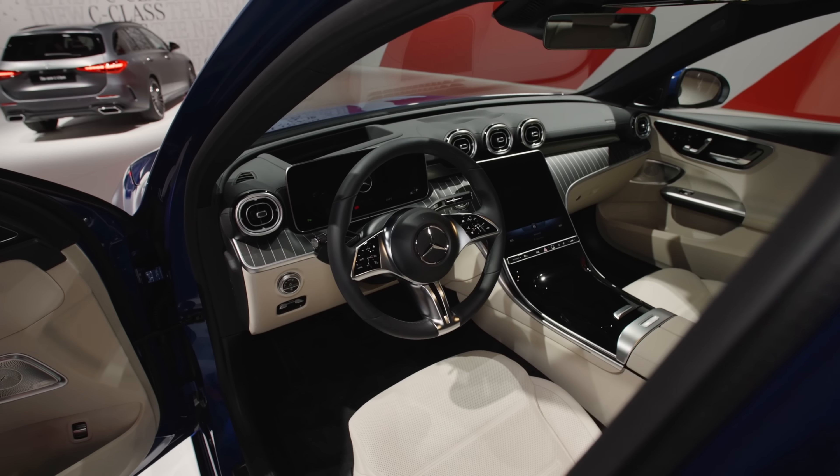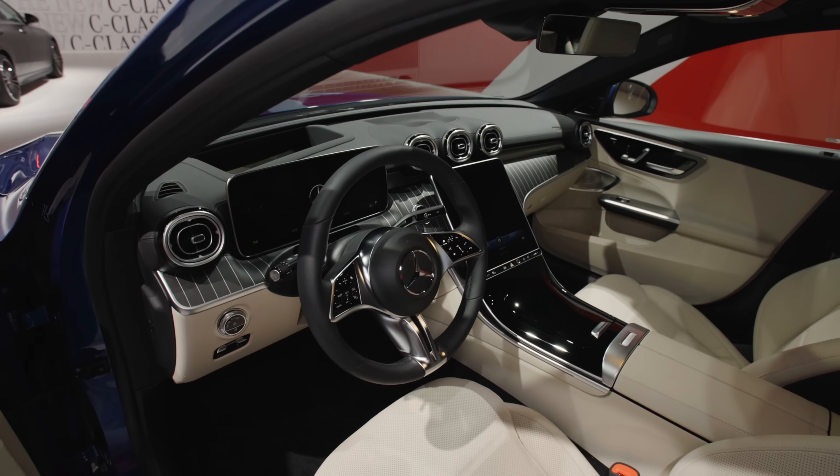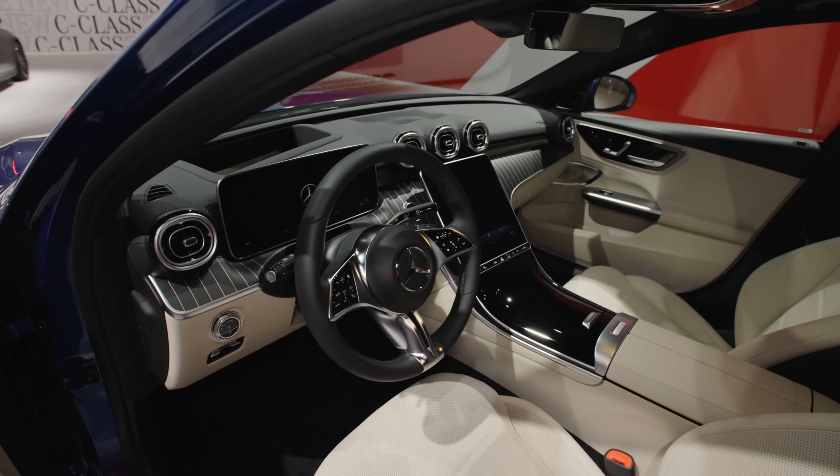Vertical fins in this new front grille, horizontally drawn — it looks sportier on the road. LED is standard now, and optionally you can get the so-called digital light, which can also project things on the road when you look at it from the driver's perspective. So definitely already in this avant-garde trim, a sporty look, but we also have an AMG line for you.